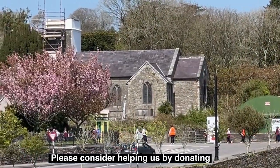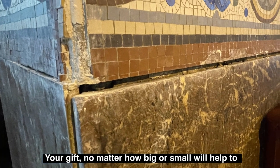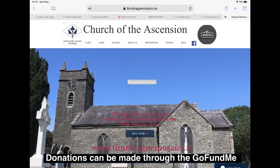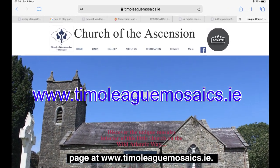Please consider helping us by donating. Your gift, no matter how big or small, will help to save the mosaics. Donations can be made through the GoFundMe page at timoleagmosaics.ie.